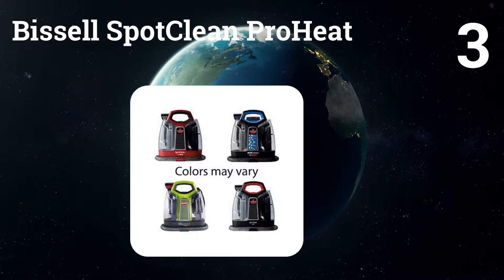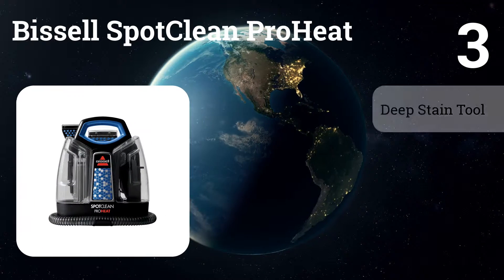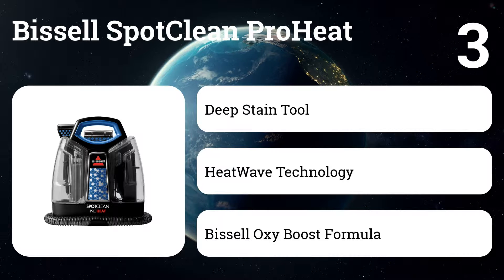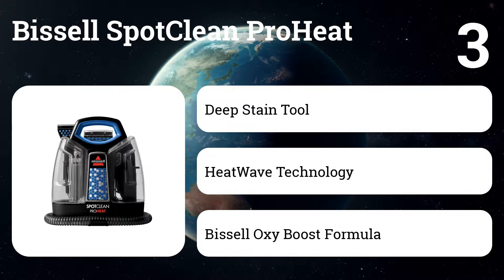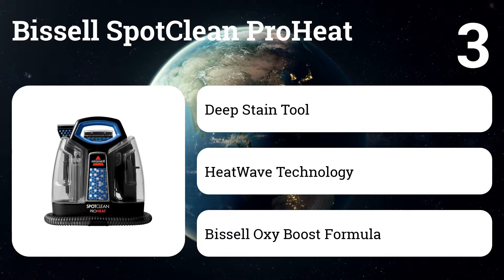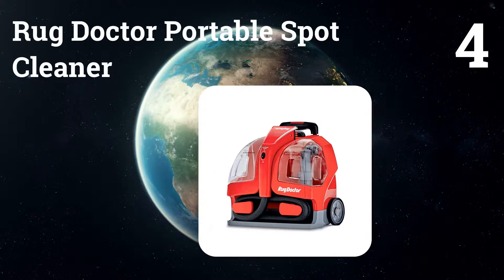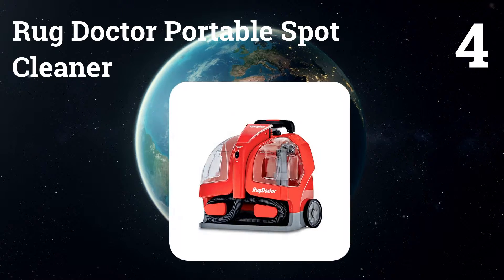Number three: Bissell SpotClean Pro Heat. Easily clean carpets, upholstery, stairs, area rugs, auto interiors, and more. HeatWave technology maintains water temperature for heated cleaning — just add hot tap water and formula. The deep stain tool dispenses formula deep into carpets to remove tough set-in stains.